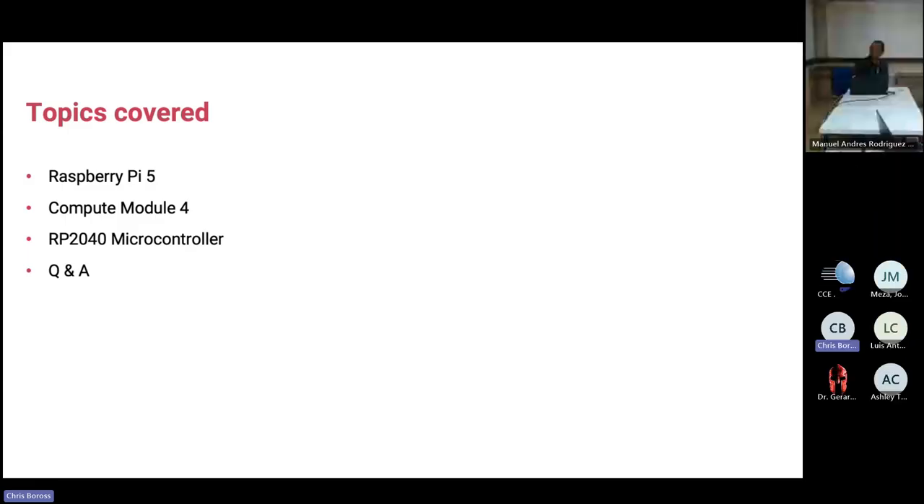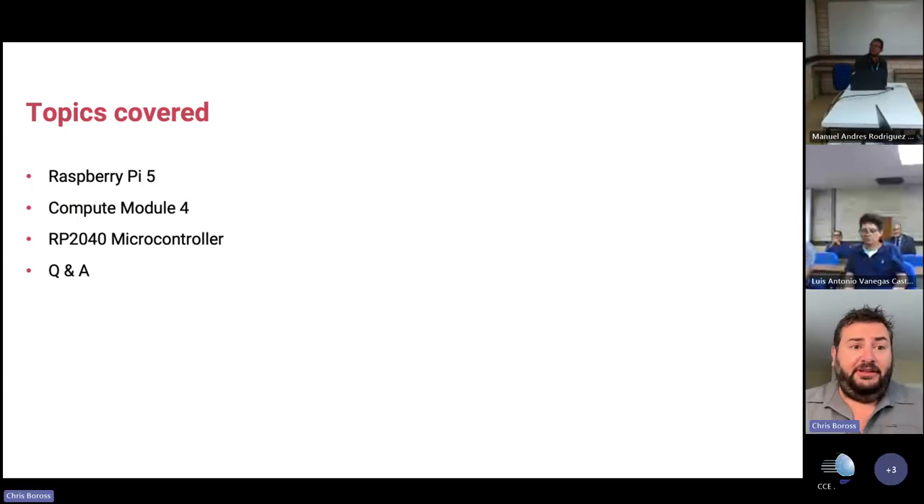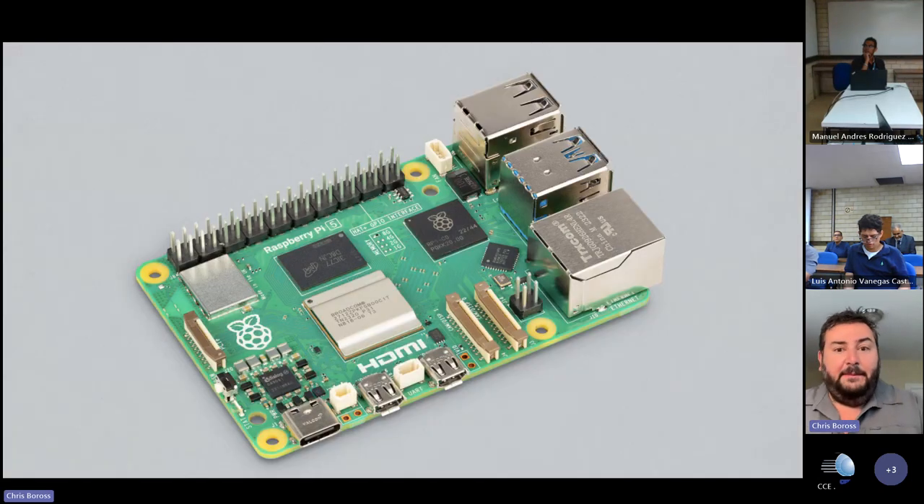We're going to talk about the slides and our microcontroller the RP2040, which is used in our Pico product line, and then some Q&A at the end. Let's talk about Raspberry Pi 5.